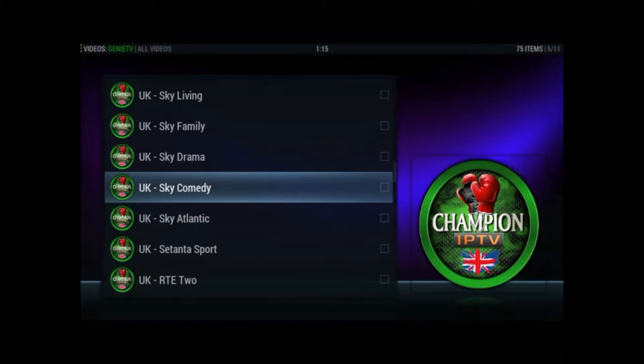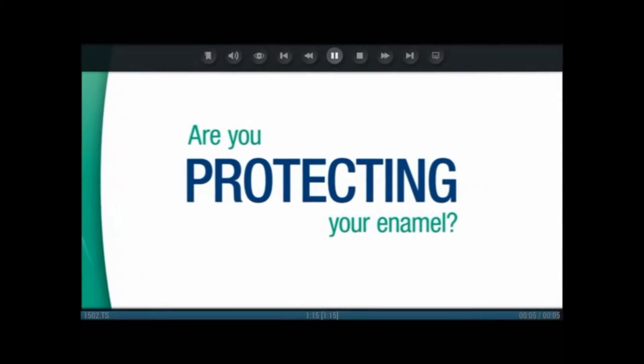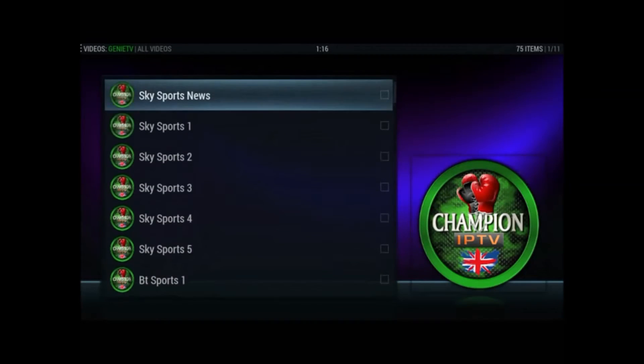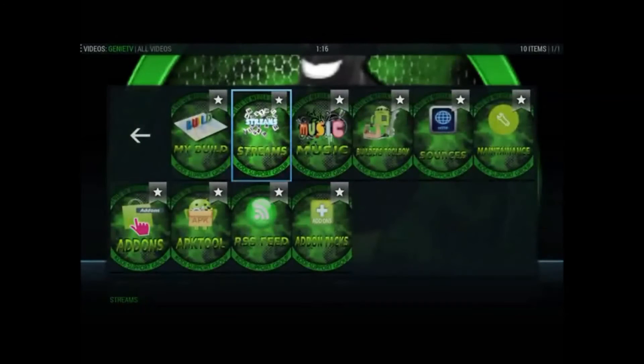We'll just try a couple more of the movie channels. Sky Comedy - it's gonna work. It's really really worth getting this add-on, it really is quite good. If everything was working on here it could be something quite special, especially with the quality of the channels, and like I said they do load up pretty quick. So we tried the film section as well which was obviously pretty good.